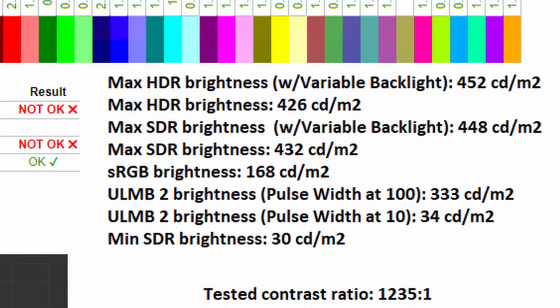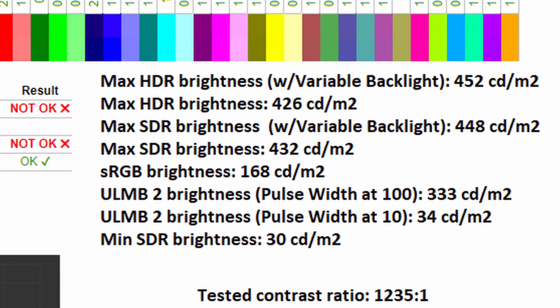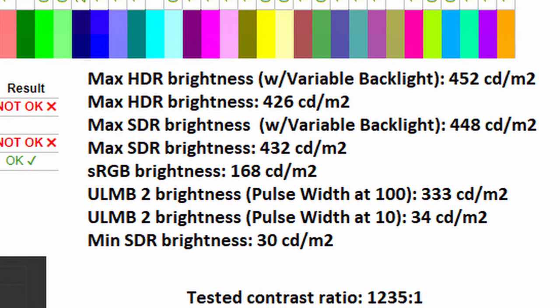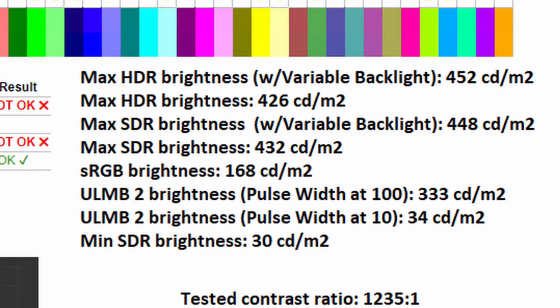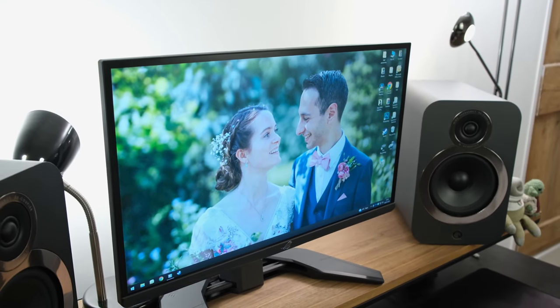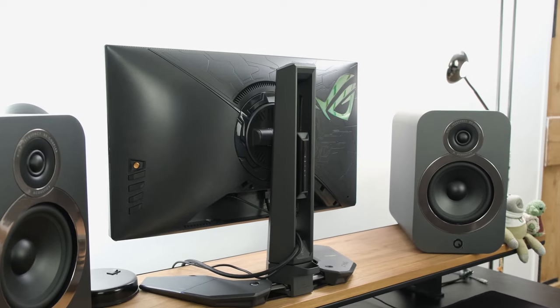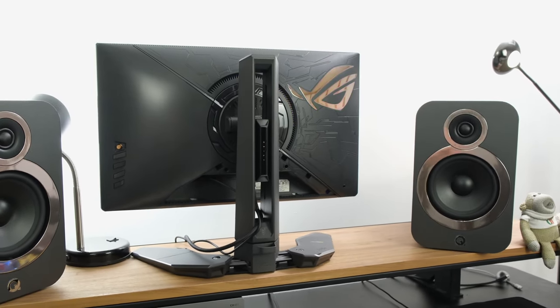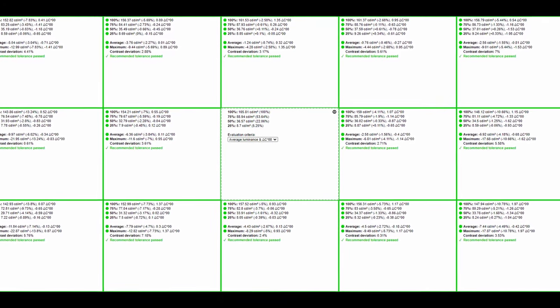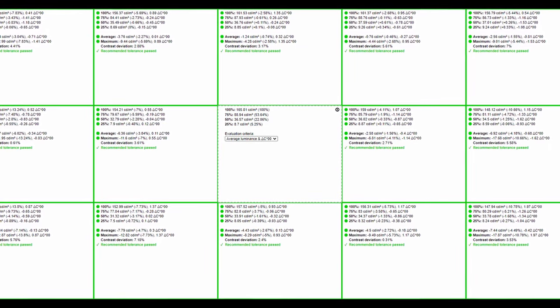Peak brightness is impressive: a maximum of 452 nits with HDR and variable backlight enabled, dropping to 426 nits with it disabled. In SDR it reaches 448 nits with variable backlight and 432 nits without. sRGB brightness is quite dim at 168 nits, while ULMB2 brightness with pulse width at 100 sits at a very usable 333 nits, though it can drop as low as 34 nits in ULMB2 mode or 30 nits in SDR. Given it's a TN panel, backlight bleed is actually minimal — tested at maximum brightness in a pitch-black room — and brightness uniformity is very good for this compact panel.